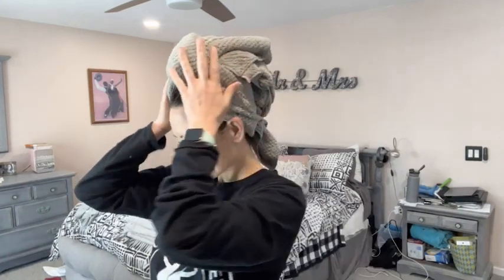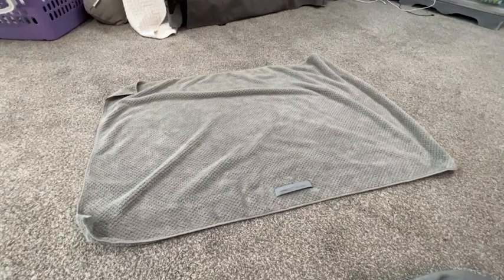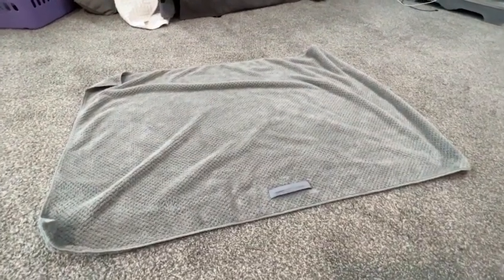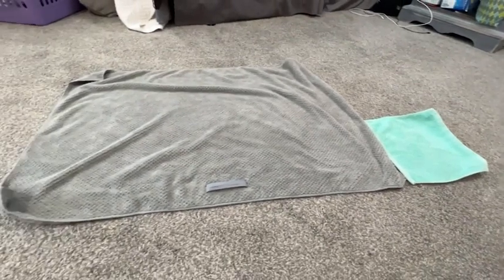I opted for the gray color which I really like, and it's also proven to be really soft and durable because I've already washed it a few times and the towel is maintaining its thick fabric and its softness.